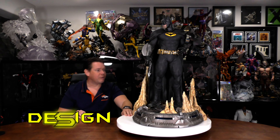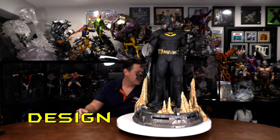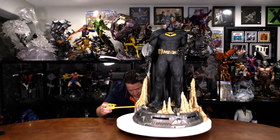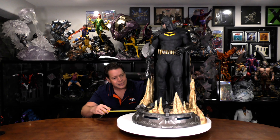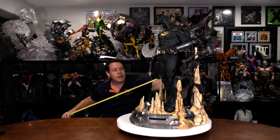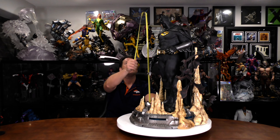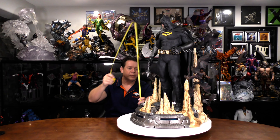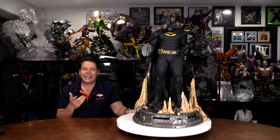Now let's talk about the design. Let's measure him. The diameter of the base varies a little bit because some of the stalagmites come out a little farther, but it's about 18 inches or so, give or take. He stands approximately just under 30 inches tall. And before we look at all the different display options, here's the unboxing and assembly.